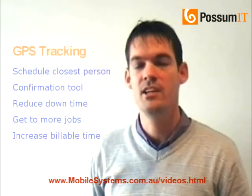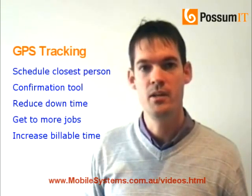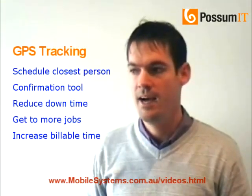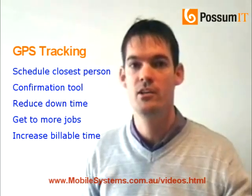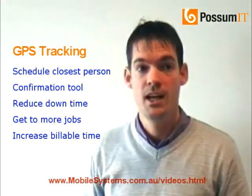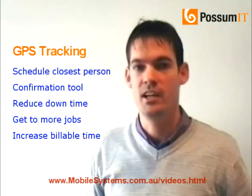Now, this isn't Big Brother. It can be used for that, but that's not what its intention is. It's intended to be used so that you can schedule the closest person to that call that's just come through, pure and simple. Yes, you might have guys out in the field who are doing the wrong thing, but you as a business owner will probably already know that. If you want to use it as a tool which will confirm your suspicions, fair enough. But what its intention is, as I said earlier,